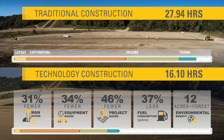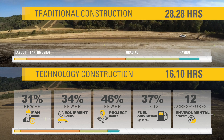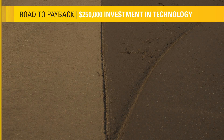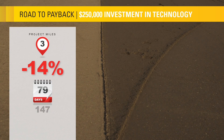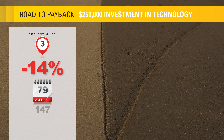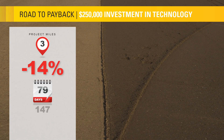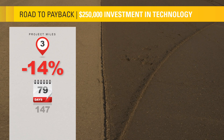So, how far down the road do you have to go until you reach profitability? The investment in new technology for this road is about $250,000. On a road construction project of about 3 miles in length, it takes 79 working days with technology versus 147 working days with traditional methods.